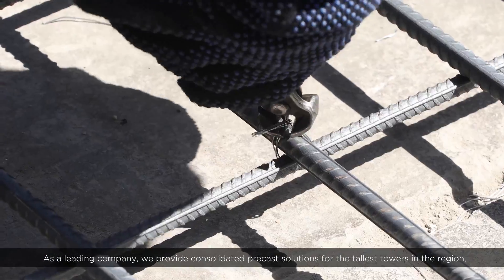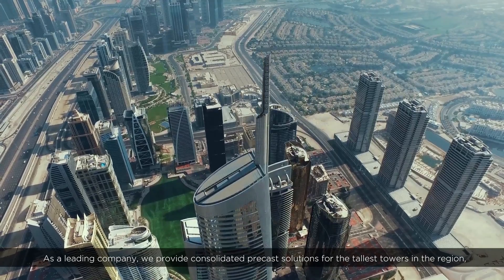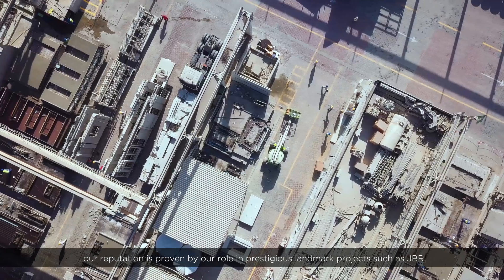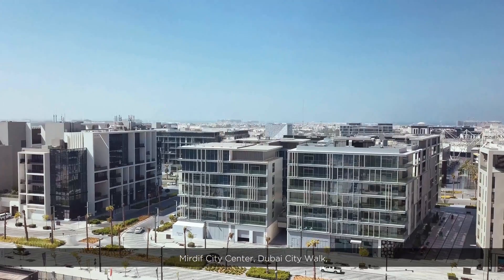As a leading company, we provide consolidated precast solutions for the tallest towers in the region. Our reputation is proven by our role in prestigious landmark projects such as JBR and Mirdif City Center.